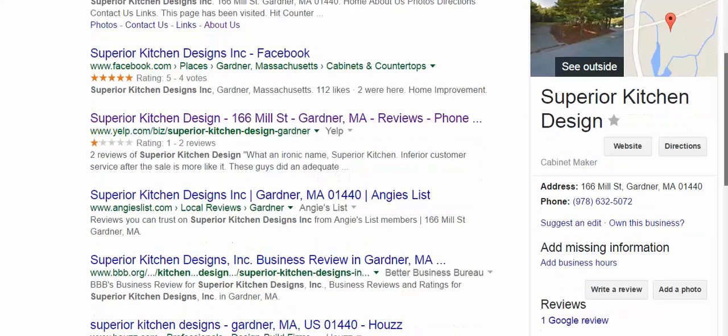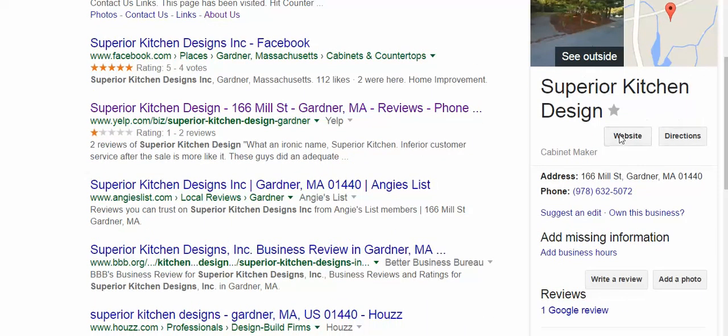Here's what you do. See over to the side here — this is your Google listing. That is not your website; it's a property of Google, but you can claim it. You never own it, but you can claim it. And yours is not claimed. How we know this is because it says 'own this business.'